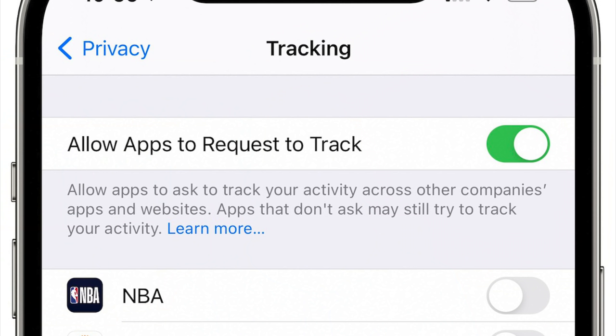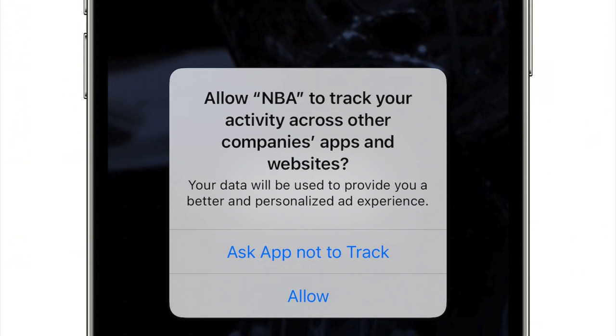Another big feature is app tracking transparency, in which developers will need to ask for and receive a user's permission in order to access their random advertising identifier, which is what's used to track your activity across other apps and websites. Companies like Facebook have been making a huge stink about this back when Apple announced it. We've already seen companies start to implement this, so think of the 14.5 update as more of a deadline for all other apps to comply with Apple's rules.